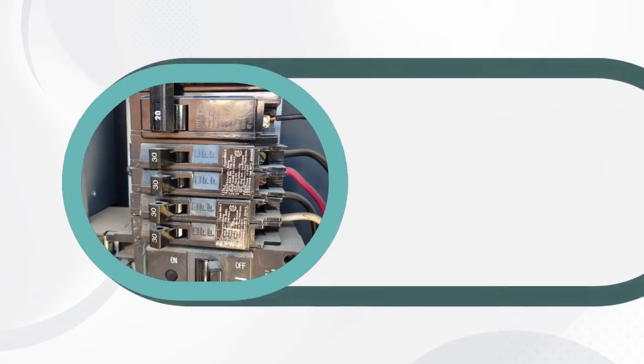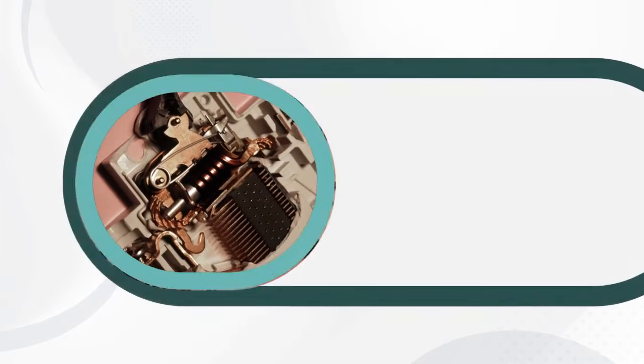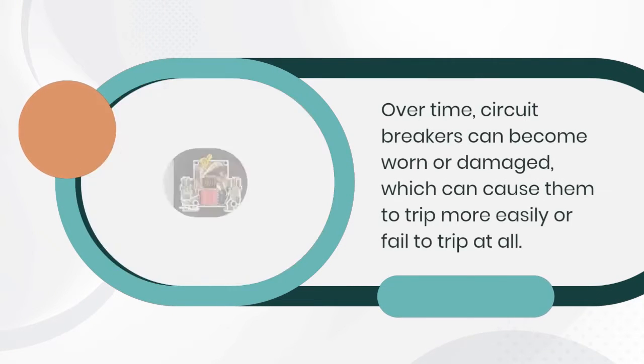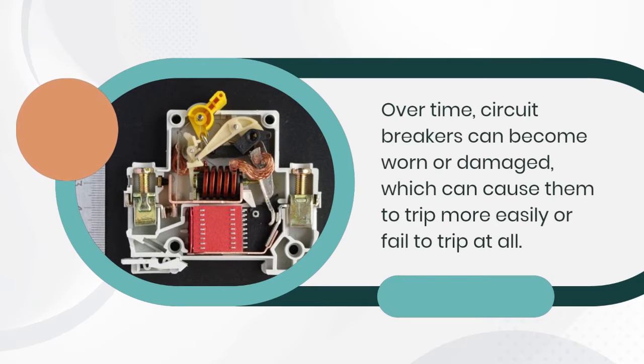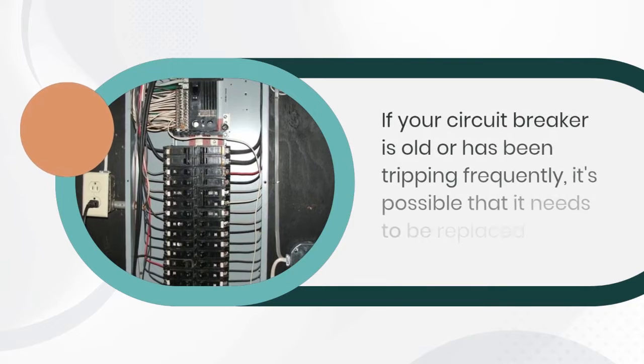A third reason for your air fryer tripping the circuit breaker could be a bad circuit breaker. Over time, circuit breakers can become worn or damaged, which can cause them to trip more easily or fail to trip at all. If your circuit breaker is old or has been tripping frequently, it's possible that it needs to be replaced.